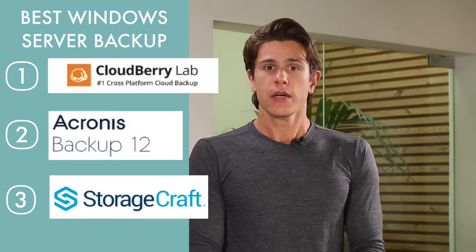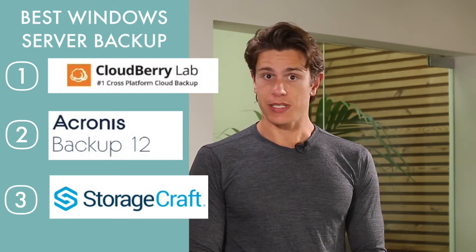Hey guys, welcome to another video with cloudwoods.net. Today we're looking at three server backup solutions: Cloudberry, Acronis, and StorageCraft.